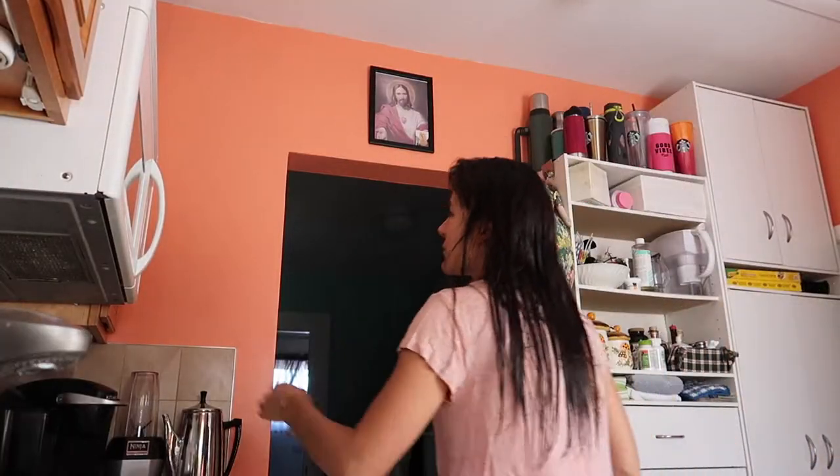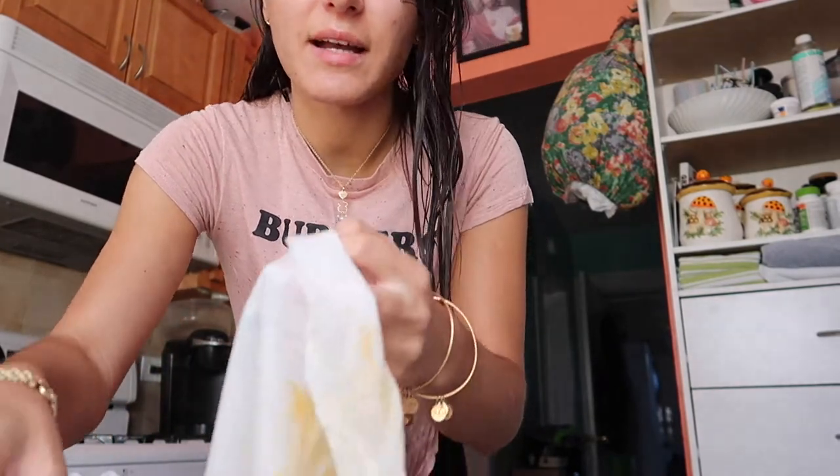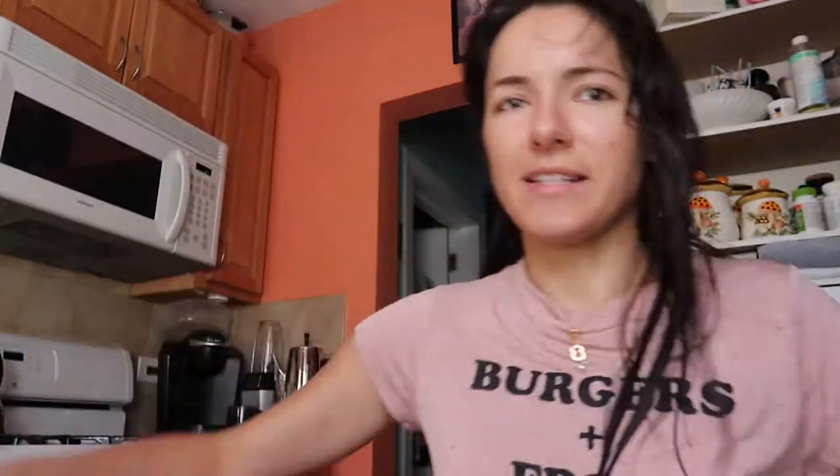I'm just gonna have some breakfast. I heated up a breakfast burrito — it's wrapped in a paper towel so the tortilla doesn't get hard. I freaking love these burritos so much. Andre really liked it too — at first he was like, 'I don't want it, it's gonna be too filling,' but then he tried it and was like, 'this is actually not bad at all.' It's like the perfect light morning thing.